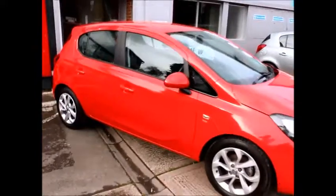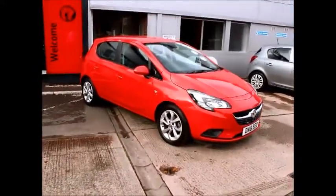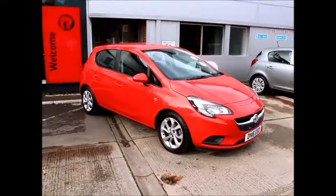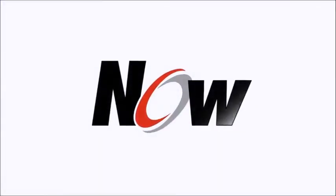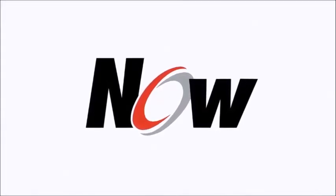Thank you for visiting Now Vauxhall in Marlborough.